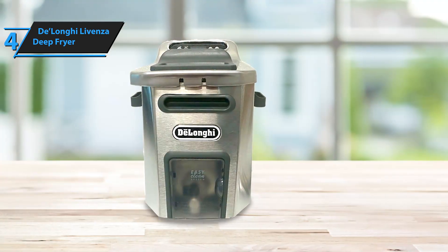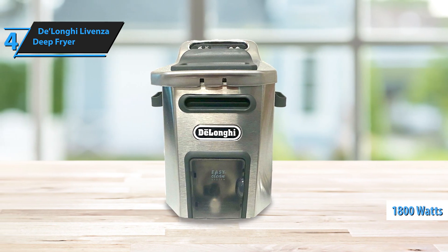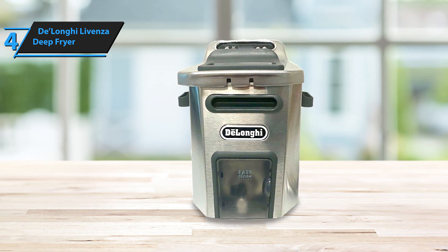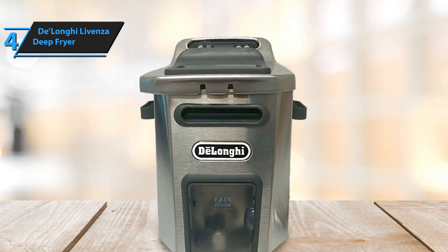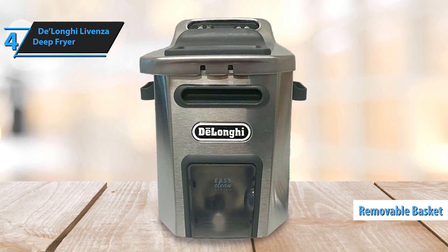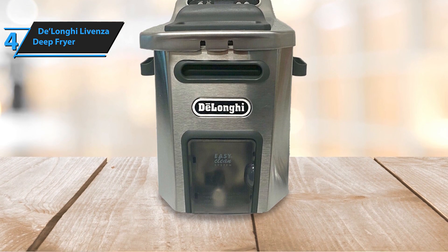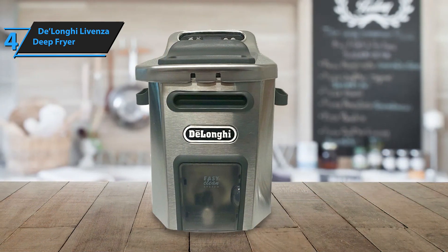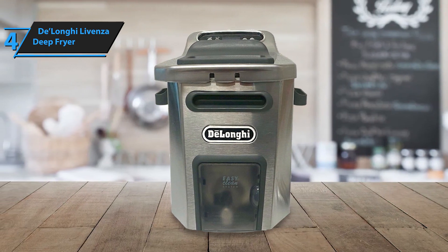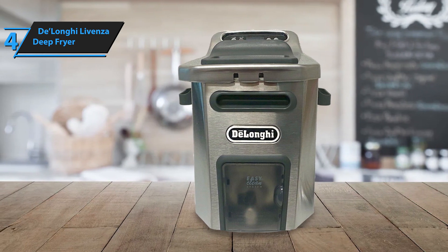Constructed to endure, the fryer peaks at a robust 1800 watts, ensuring rapid oil heating. Such quick heating is vital for large fryers like the Lavenza. The high power also reduces oil absorption, producing light, crispy, and less fatty dishes. A large, removable basket accommodates ample food and is designed to safely lower the food into the oil bath. The easy-clean oil drain system makes it convenient to eliminate residual oil securely. Additionally, an enlarged cold zone helps maintain cleaner oil with reduced odor. The fryer's dishwasher-safe parts can be removed easily for cleaning.